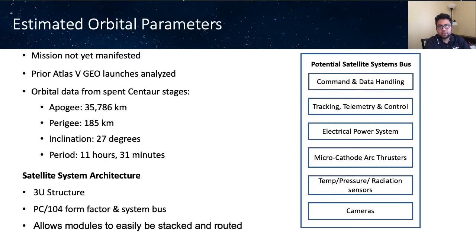Originally, our previous satellite Orbital Factory 2 was intended to launch on a United Launch Alliance Atlas V rocket into a geostationary transfer orbit. However, due to limited GTO launch availability, it was decided to launch our prior satellite into low Earth orbit, and the GTO mission shall be manifested sometime in the next few years and will be launched with one of ULA's launch vehicles. To develop estimated orbital parameters for analysis, the Keplerian elements of prior ULA Atlas Centaur stages that were disposed in GTO were analyzed.